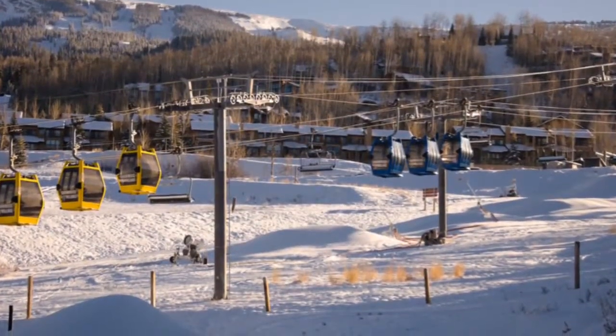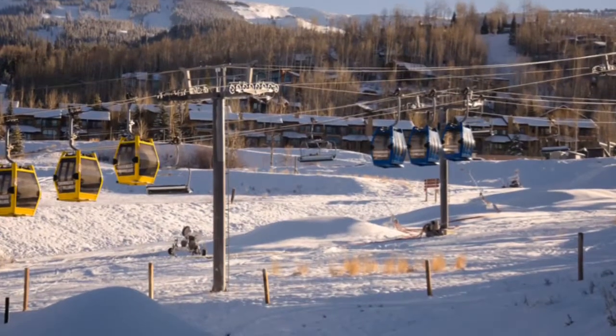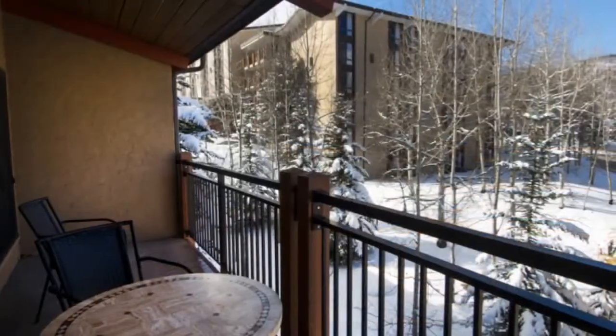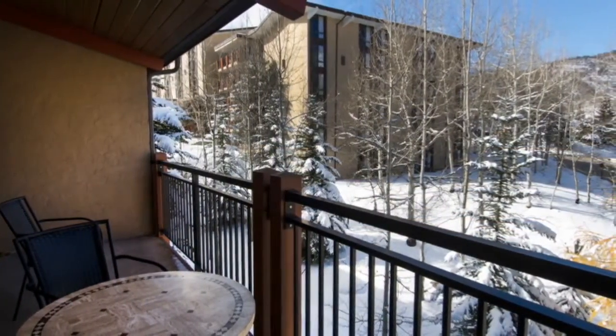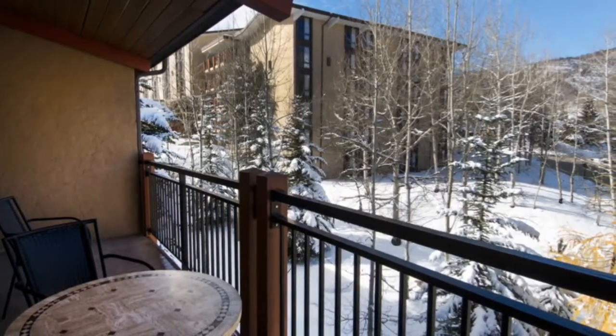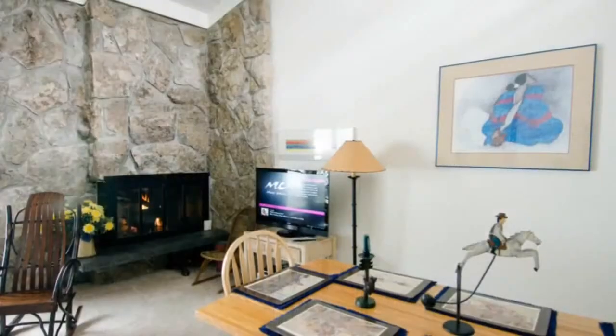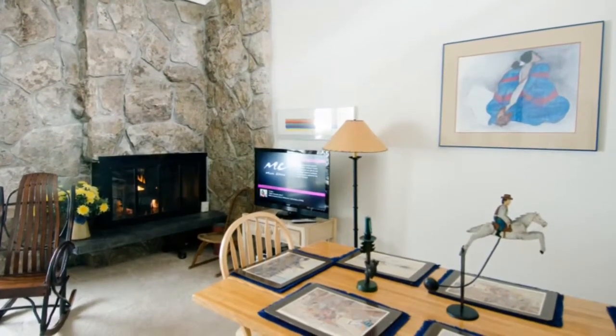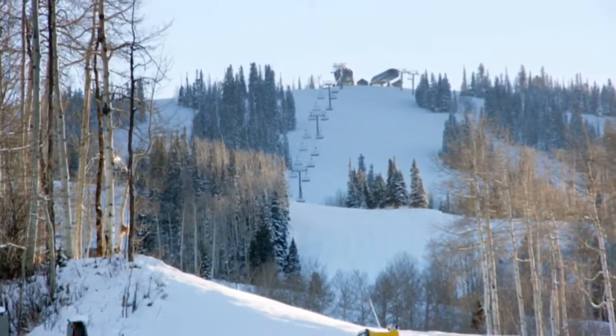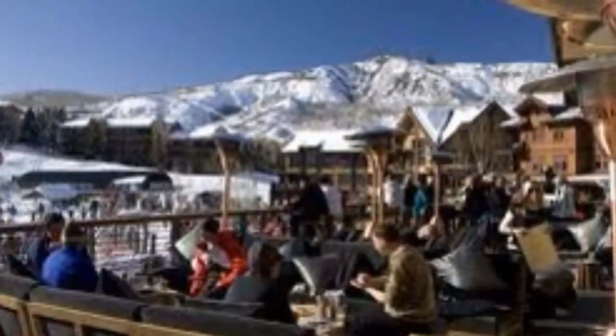Three separately deeded condominiums make up this incredible property and invite many possibilities for ownership and investment. This ski-side home is located on the famed Fanny Hill bordering the New Base Village. From the Stonebridge you are just moments away from the village where you can enjoy mountain dining, the apres scene and the incomparable Snowmass lifestyle.